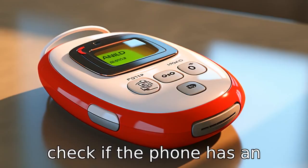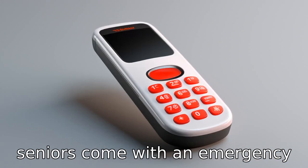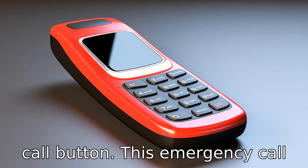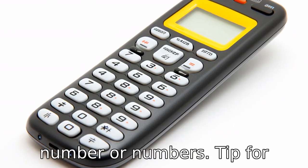Tip 3: Check if the phone has an emergency call button. Some cell phones designed specifically for seniors come with an emergency call button. This emergency call button is usually located on the back of the phone and can be programmed to dial a specific number or numbers.